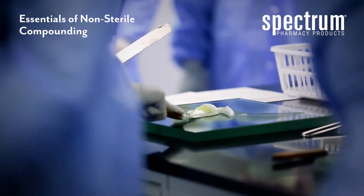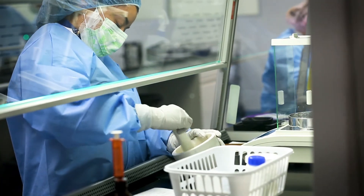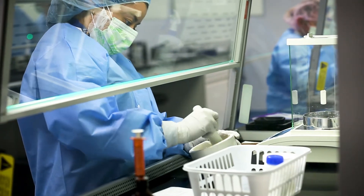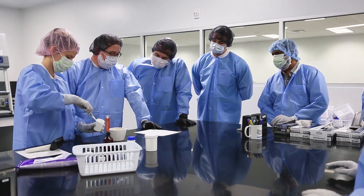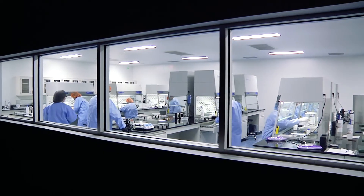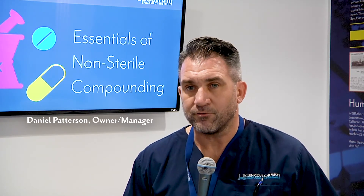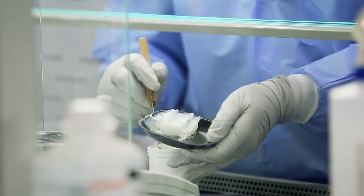In our Essentials of Non-Sterile Compounding, we focus on the fundamentals of compounding, teaching the science behind all the dosage forms that are typically compounded in a pharmacy. This course prepares you for the needs in your daily work because it gives you an overview of most areas of compounding which are very beneficial in our pharmacy world today. Compounding, I believe, is something that's needed now and will continue to be in need in the future, and they provide the foundation for the industry.